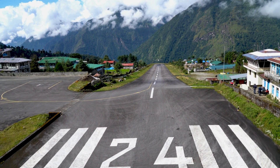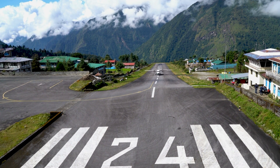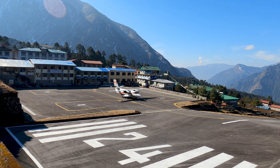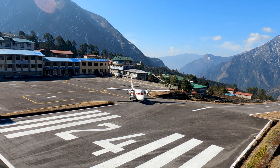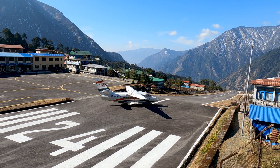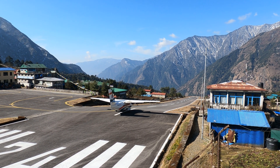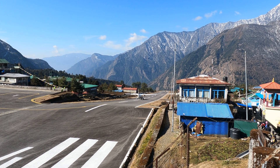As time has marched on, so has the Twin Otter. Modern variants come equipped with state-of-the-art avionics and technology, ensuring that this classic workhorse remains at the forefront of efficiency and safety. With upgrades like glass cockpits and enhanced navigation systems, the Twin Otter continues to evolve while staying true to its roots. Operators who fly it daily say it's not just an aircraft — it's a reliable companion in the skies, capable of reaching places that larger aircraft simply can't.